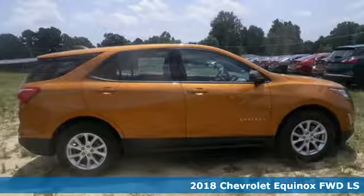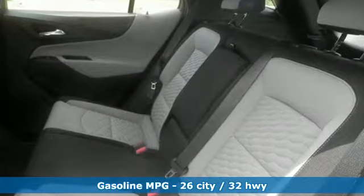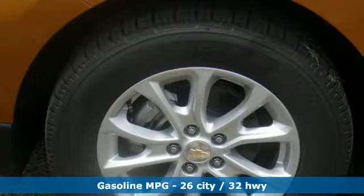Keyless entry gets you inside. Then Chevrolet's MyLink audio system brings Bluetooth to a 7-inch color touchscreen. And OnStar keeps you connected with a 4G LTE Wi-Fi hotspot.